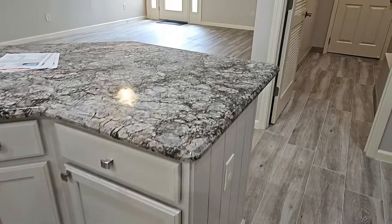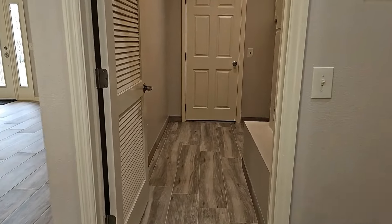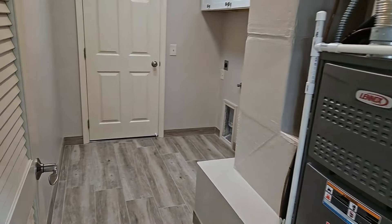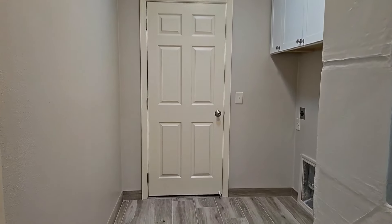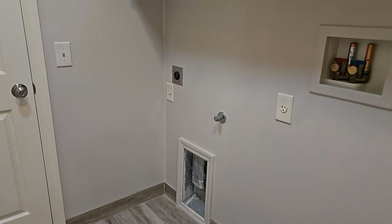Off the kitchen you will see a laundry room. The tile floors continue through the laundry room. You have the mechanicals in the laundry room, and there is also a solar tube to help keep this room nice and light and bright. That would be the space where your washer and dryer would go.